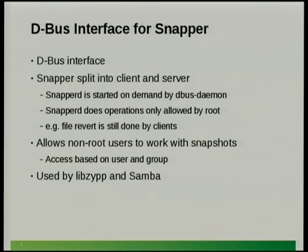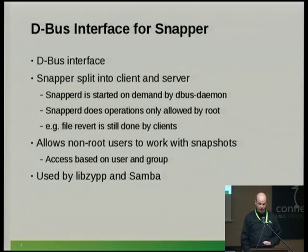Snapper also has a D-Bus interface, and for that it was split into a server and client part. The server is started automatically by the D-Bus daemon whenever needed. Snapper edit operations are only allowed by root — for instance, all LVM tools only work as root, mounting a snapshot in LVM requires root, and even deleting BtrFS snapshots requires root. However, the configuration can allow a regular user to operate on their own home directory so the root administrator isn't bothered by users wanting to restore files. The D-Bus interface is also used by libzypp and Samba — Samba has support to trigger snapshots on the Samba server and export them.